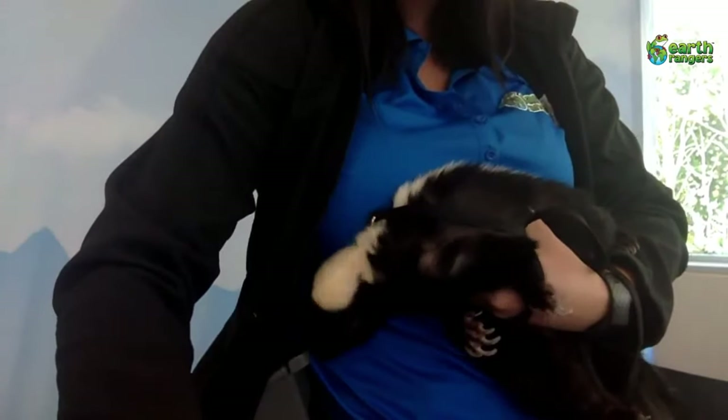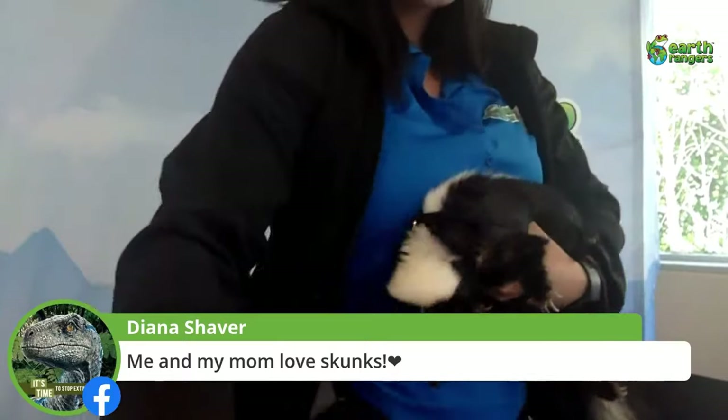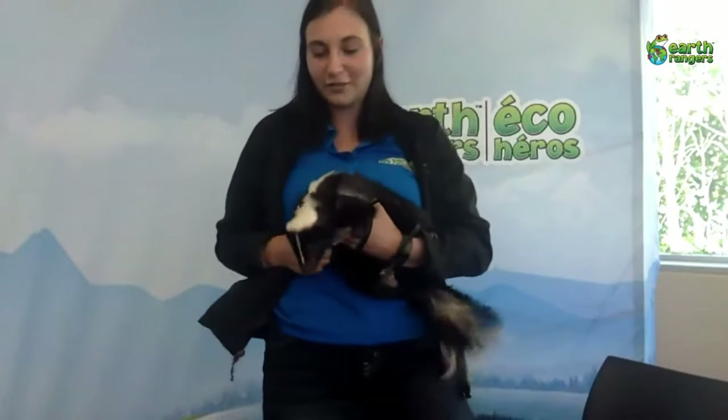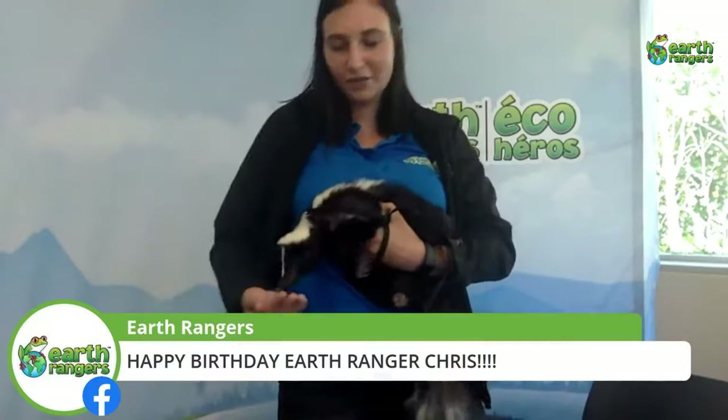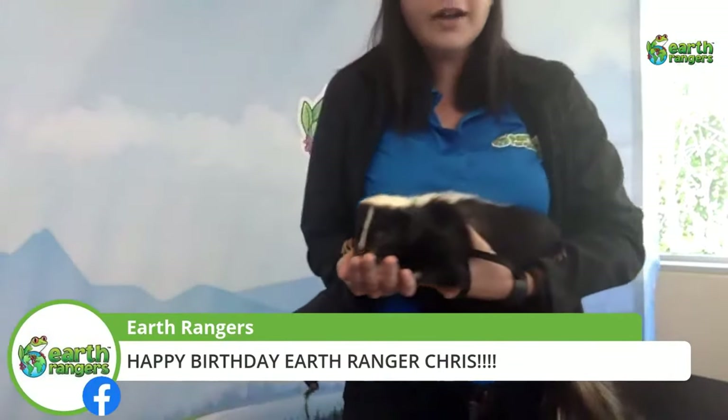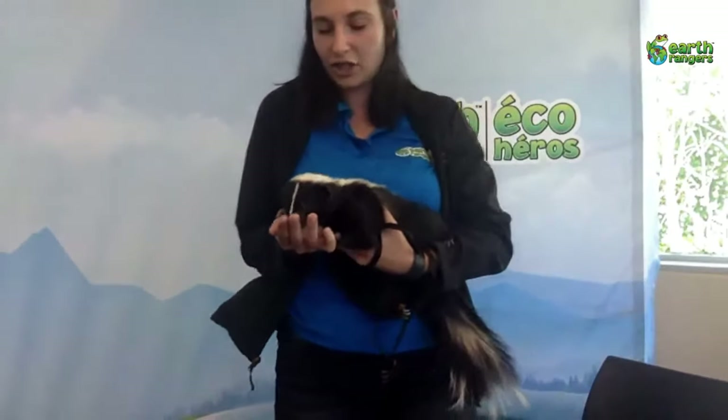Diana says she and her mom love skunks — well Diana, we agree! Me and Lisa also love skunks, and Daisy wants to give a special shoutout to Earth Ranger Chris because it is his birthday. Both our skunks love Chris a lot — very cute! I don't see any more questions, so to finish off me and Daisy are going to talk a little bit more about our Earth Rangers app.